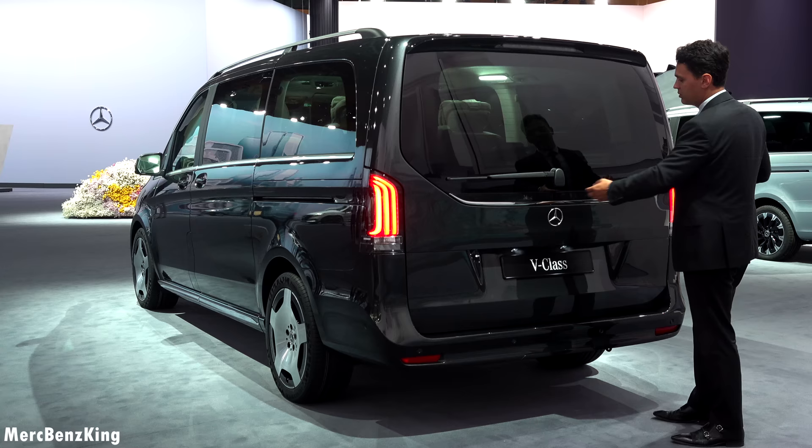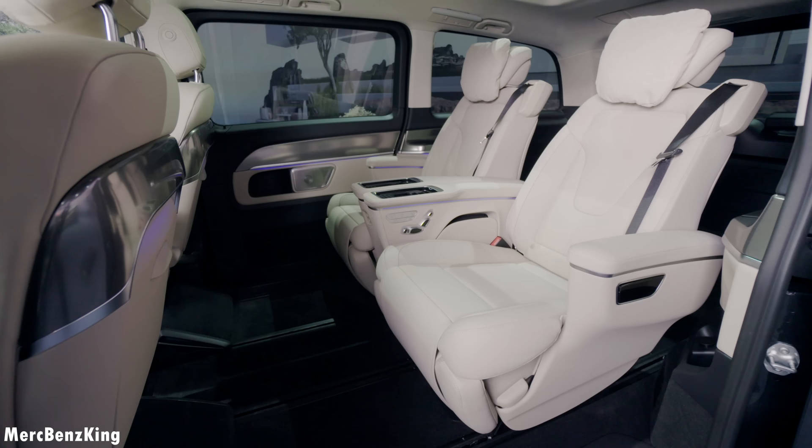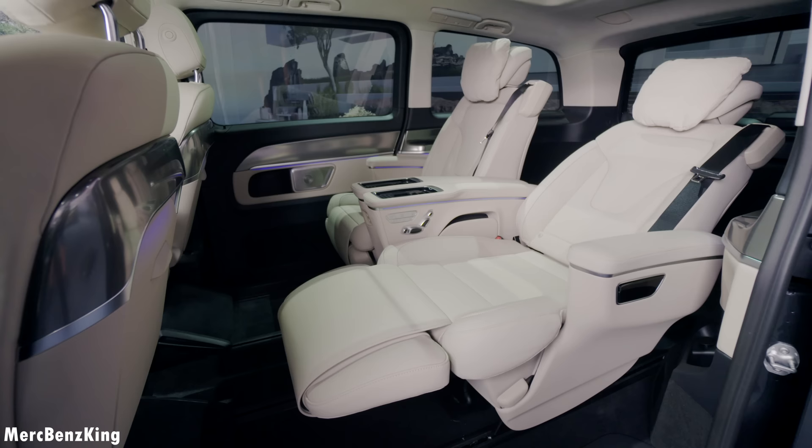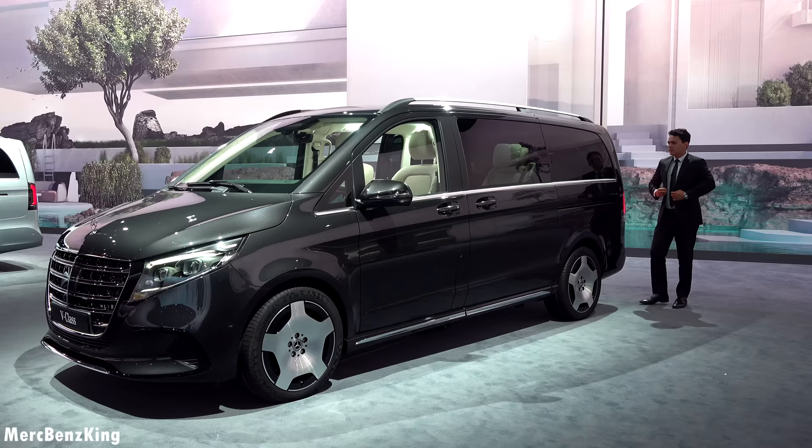Let me close this again and then we open the full trunk. Yes, it opens to 90 degrees all the way, and fully electric. The seats you can slide forward and backwards to create an immense amount of space, plus there is an option to have a table inside.